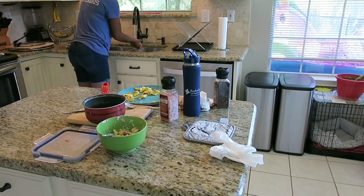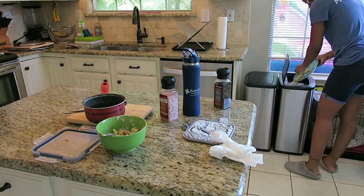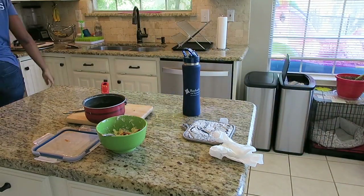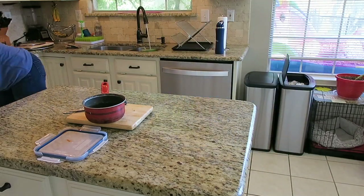Now that I got all the bathrooms clean, it's time to wash my hands and get to this kitchen. As usual, I've got to clean off the counters, empty the dishwasher, reload the dishwasher, and clean up all the dishes.